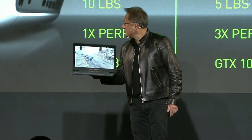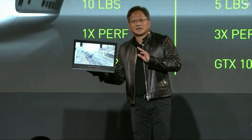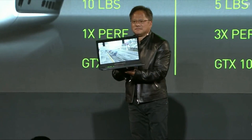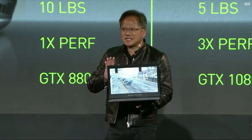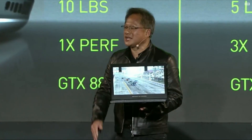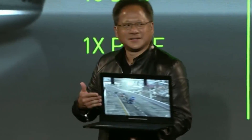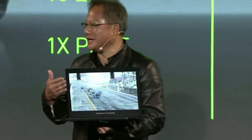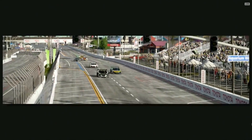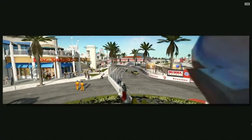It's incredibly thin. This laptop right here is 60% faster than a PlayStation 4 Pro, and it comes with a television — it's not just a game console, the TV is included. I want you guys to see for the very first time a brand-new game called Project Cars 2. It's really something to behold.